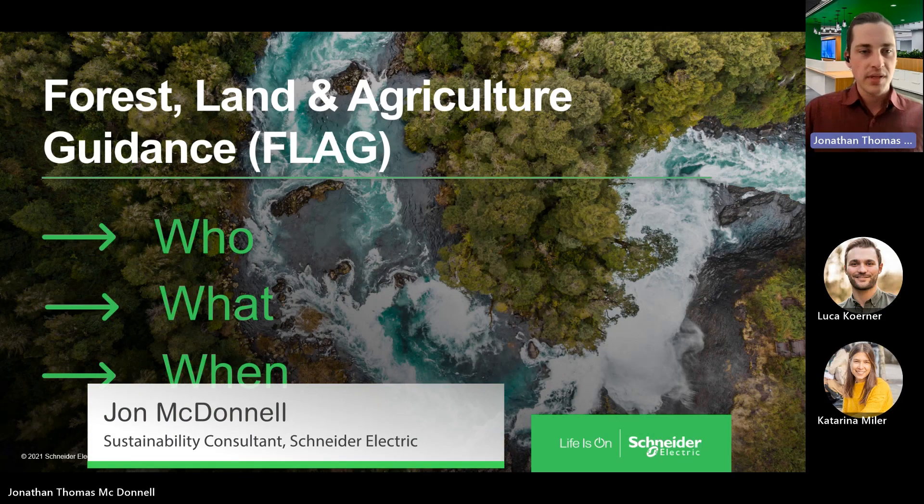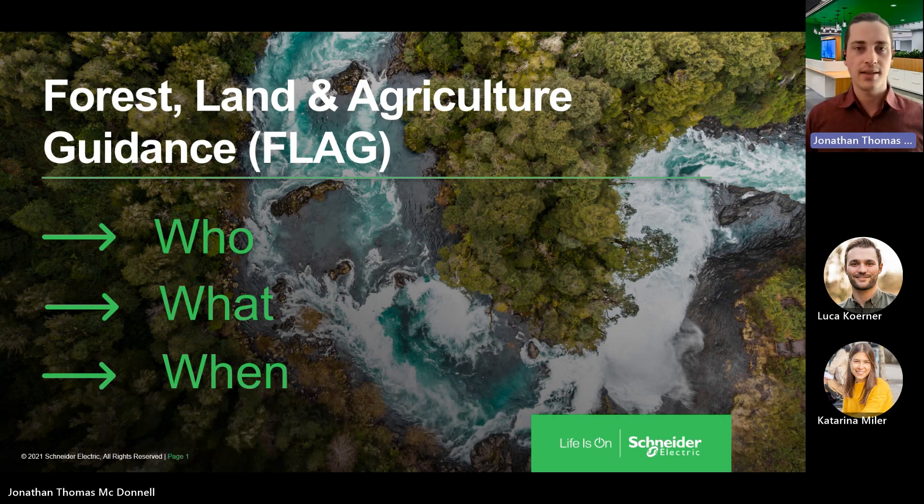Hello! The purpose of today's video is to go over the forest, land, and agriculture GHG protocol guidance and SBTi requirements. We'll focus today's presentation on the who, the what, and the when of setting science-based targets using the new draft GHG protocol guidance for FLAG.